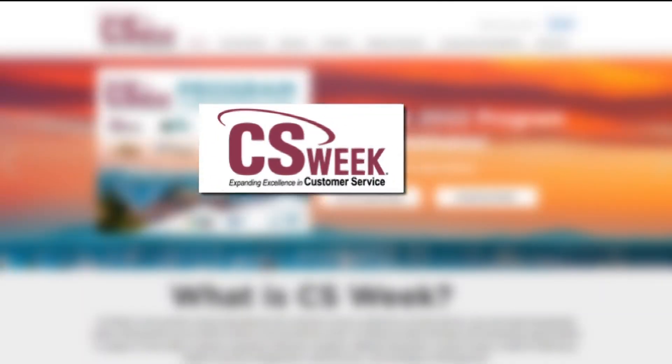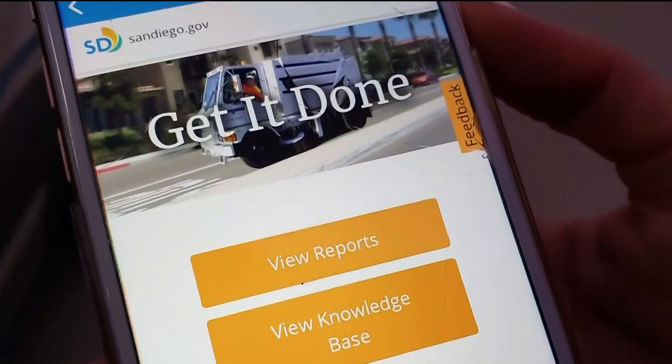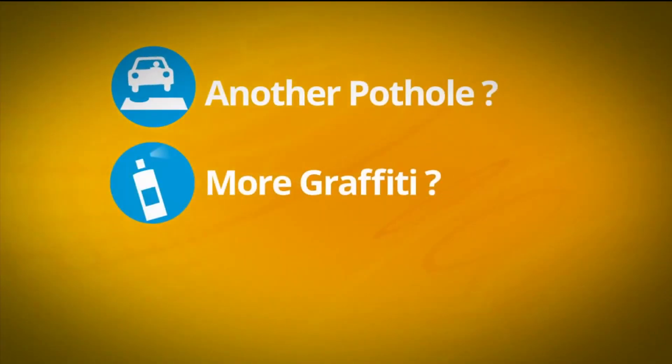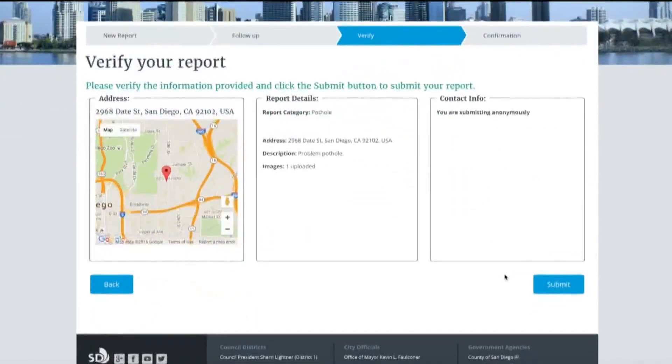It made it easier to function instead of going through all the clicking on the computer. That ease of functionality has grabbed the attention of Customer Service Week's Engage 3-1-1 Award of Excellence, an annual nationwide conference that has named San Diego a finalist for a customer service center that improves local government, praising its Get It Done app and website for its innovation and community engagement.